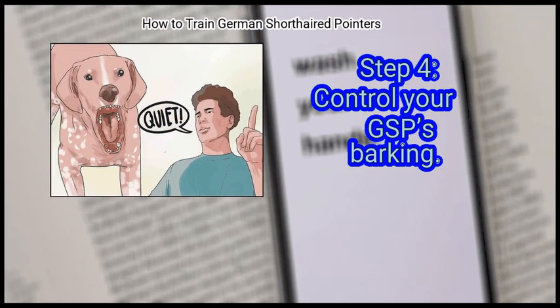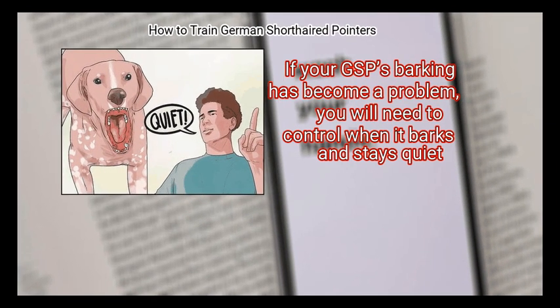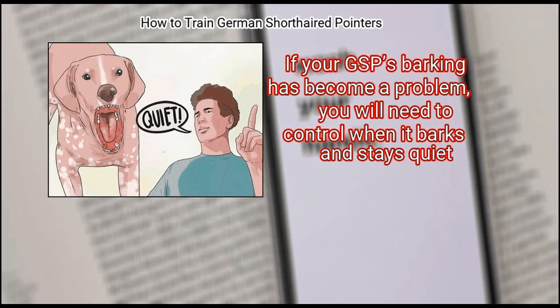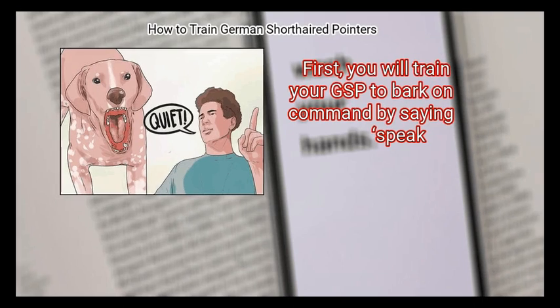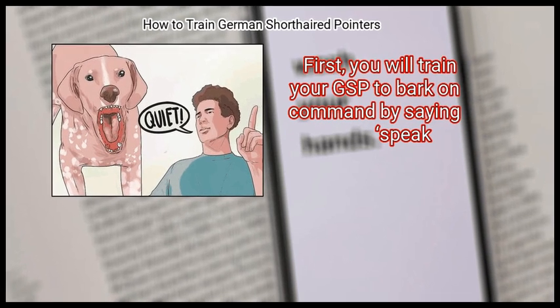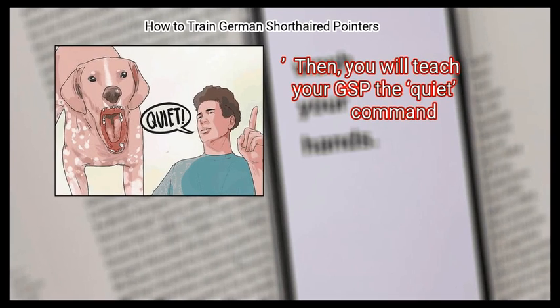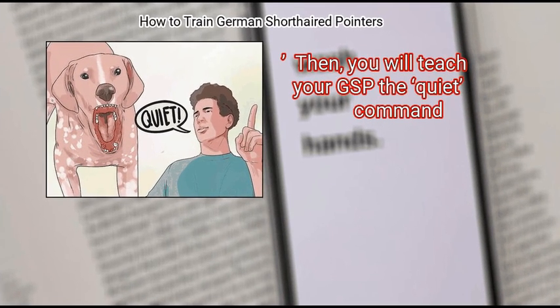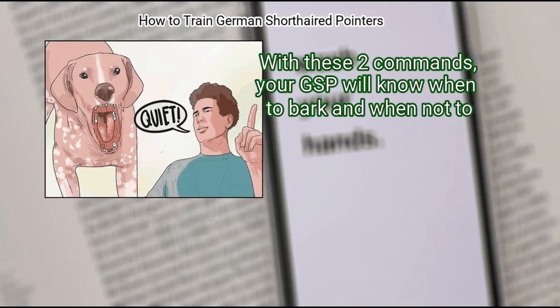Finally, control your GSP's barking. GSPs have a tendency to bark a lot. If your GSP's barking has become a problem, you will need to control when it barks and stays quiet. First, you will train your GSP to bark on command by saying 'speak.' Then, you will teach your GSP the 'quiet' command. With these two commands, your GSP will know when to bark and when not to.